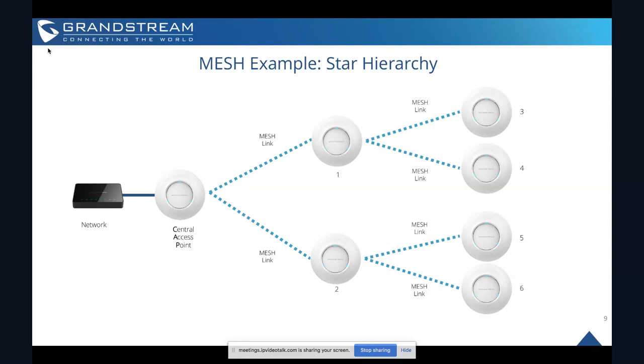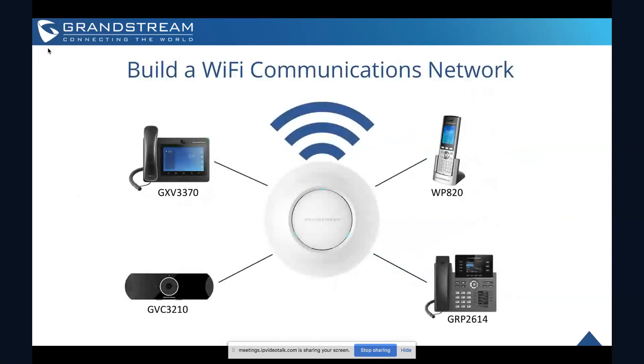Here's an example of a mesh network — this shows the star network hierarchy. As you can see, many of the APs on this star hierarchy are working together, with devices bouncing signals to or through other access points to route connections out to users and back to the network as fast as possible, while also increasing network coverage.